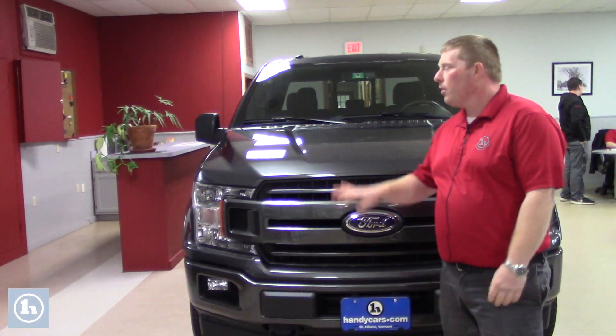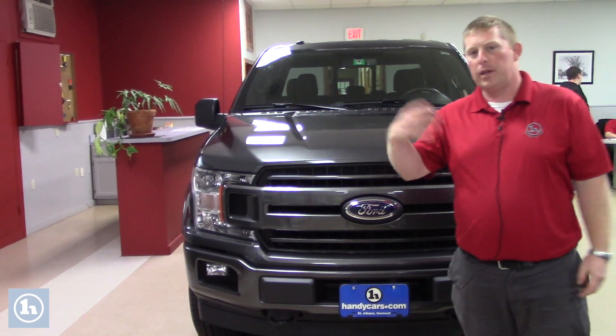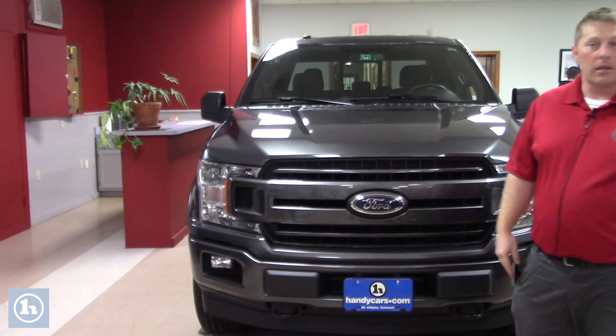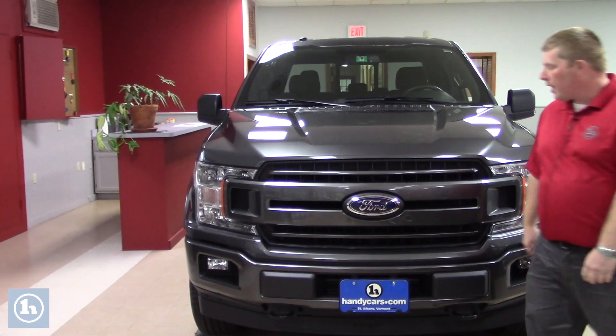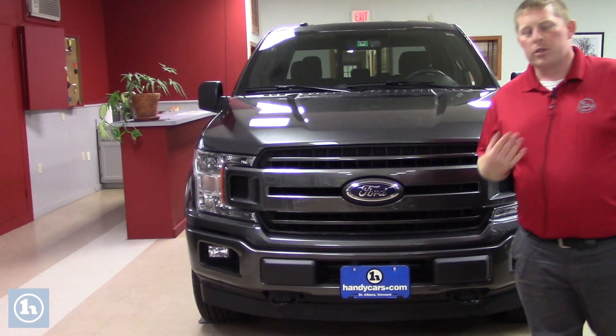Hi Caleb, it's David over here at Handy's. Thank you again so much for your purchase of the F-150 behind us. We're going to leave it in the showroom until you get the transport hauler up here after paperwork's completed, so that no one has a chance to see it or touch it.